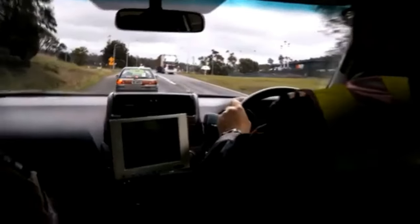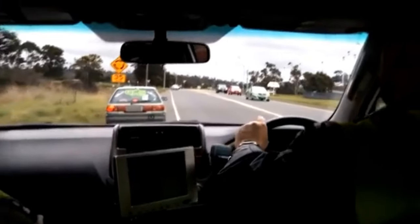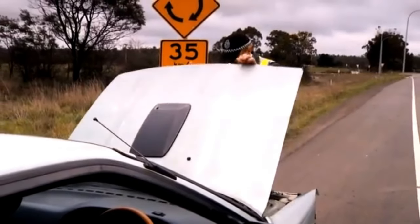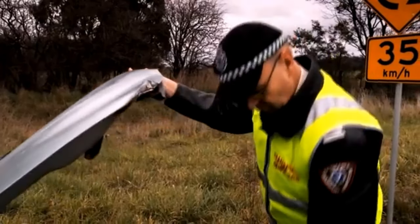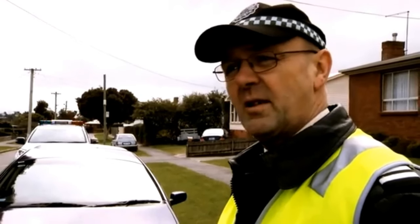It becomes quite expensive if people don't carry out basic inspections and maintenance on their vehicle — not only incurring a fine, but it's quite dangerous. And a fine would be the least of somebody's problems as opposed to having a crash in an unroadworthy car.